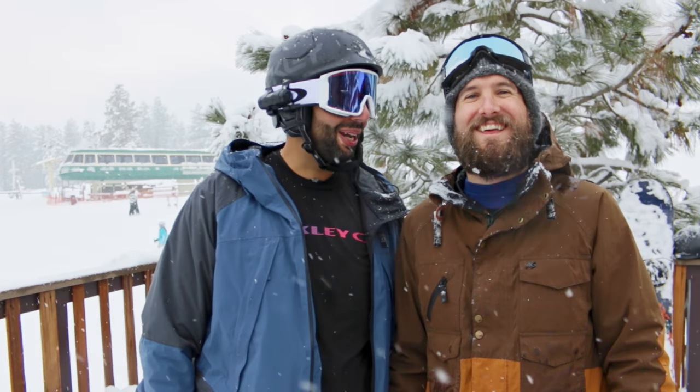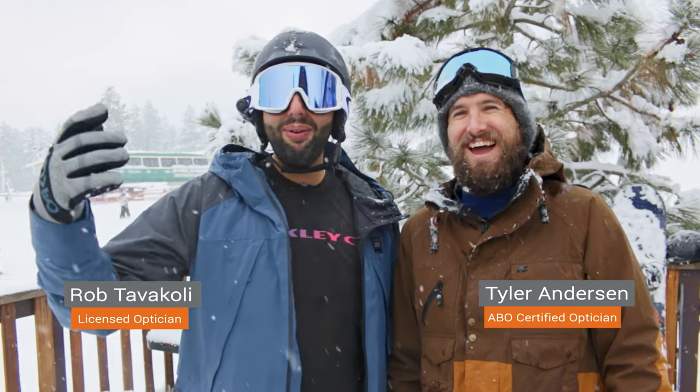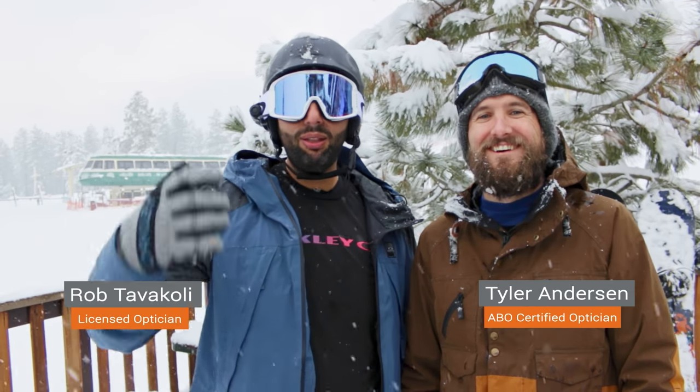Hey everyone, this is Sonny and Rob from SportRx. I'm Tyler. Prism Sapphire. We're out here in Big Bear testing out Oakley Prism lenses.